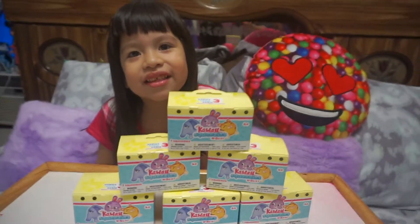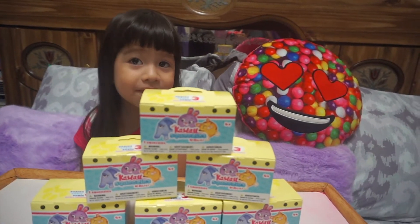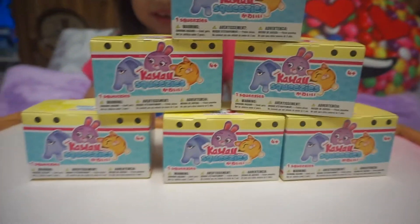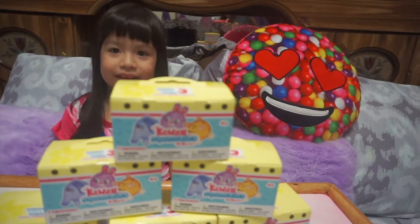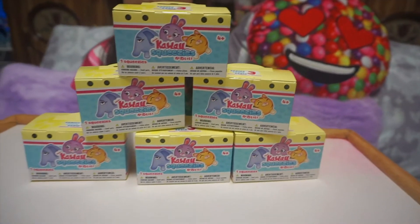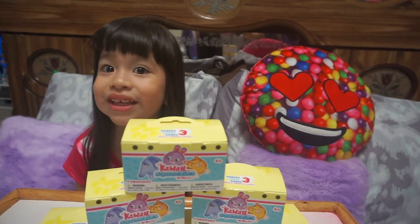Hi you guys! Hi Valentina. So what are we doing today? Today we're opening my favorite squishies. They are the kawaii squishies, or squeezies — I think they're called kawaii squeezies. Valentina got sent six of them and she's gonna be doing a quick unboxing today. Should we start? Okay, let's go!